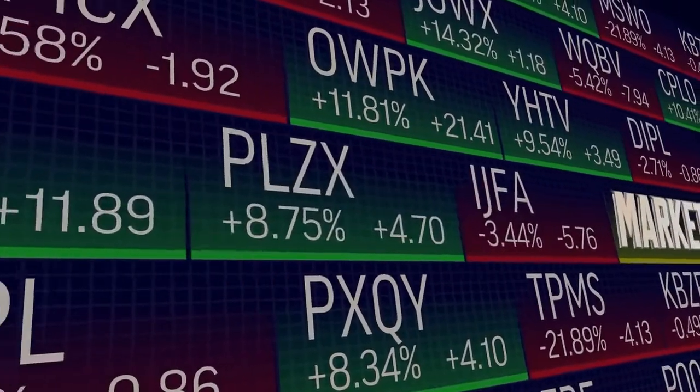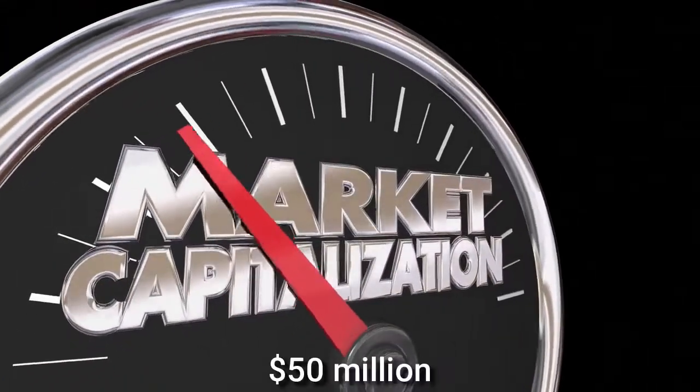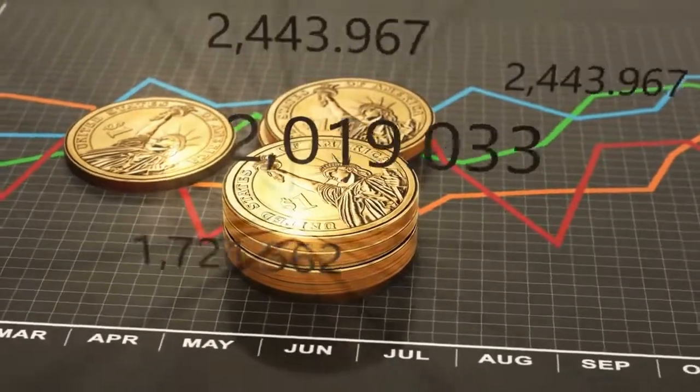With a 24-hour trading volume of over $89 million, with a market cap of above $50 million, a total of 38.2 million KRL coins are in circulation.